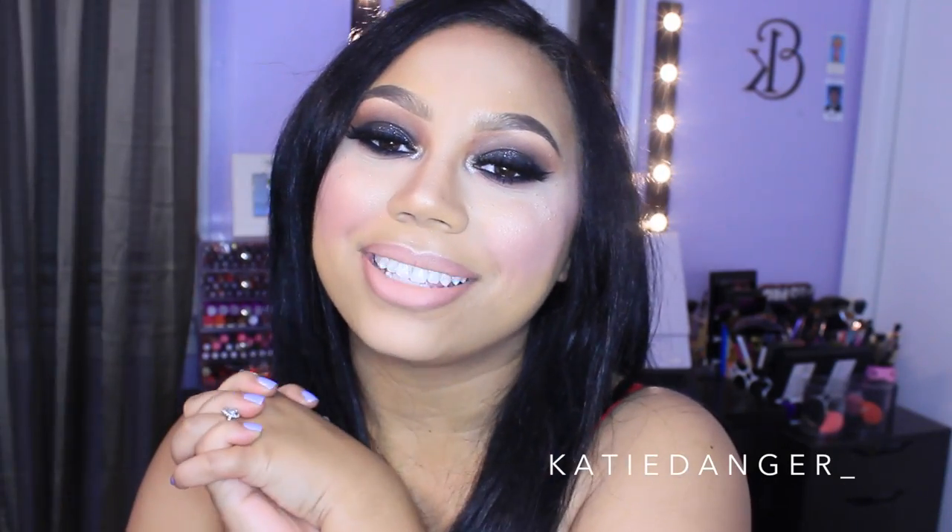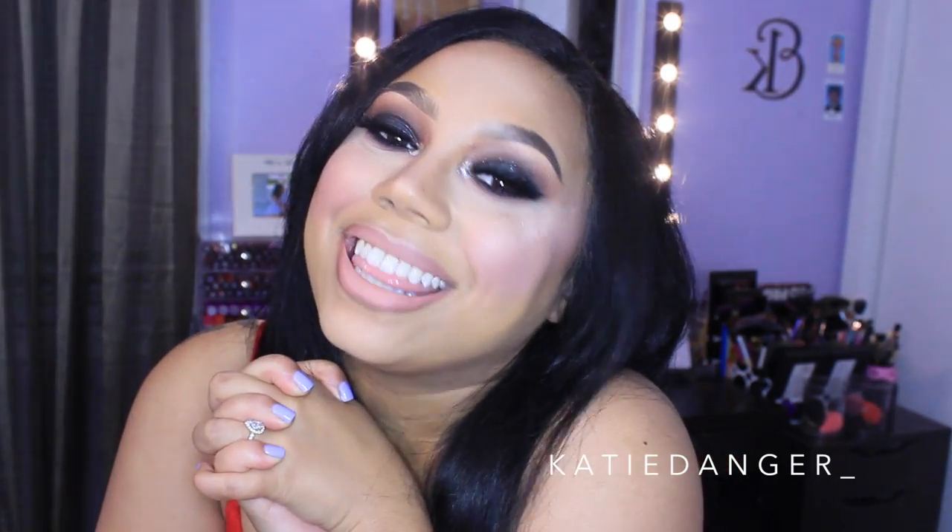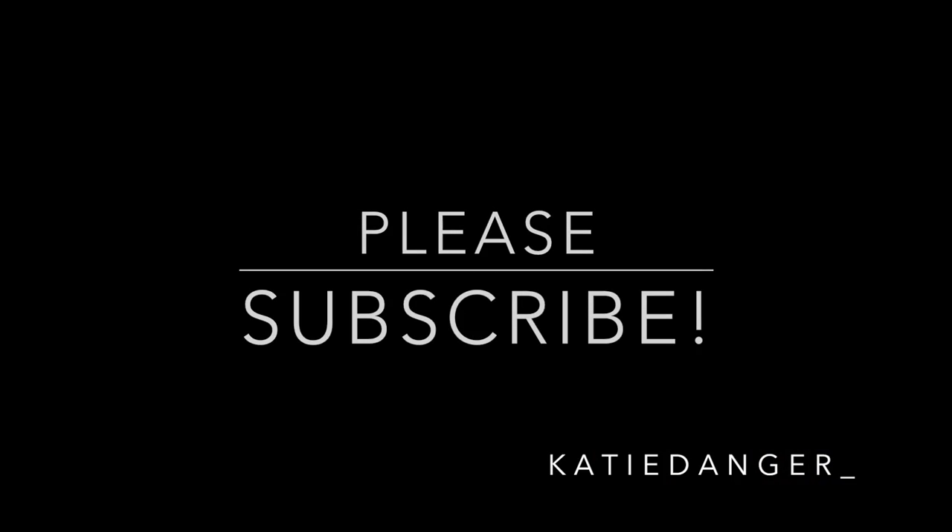Hi friends, welcome back! Today I'm bringing you another video — it's favorites time, which I think we all look forward to. Once it hits the end of the month I'm just anticipating the release of all the favorites videos. I feel like I didn't do my makeup that much this month, but I still have a lot of products and rediscoveries to talk about. If you want to know what I've been loving for the month of May, keep on watching.